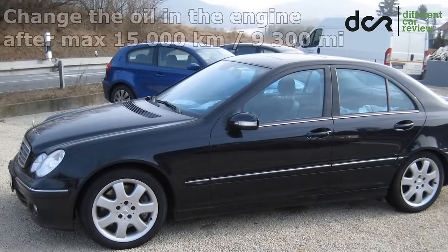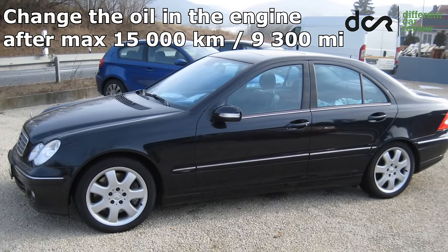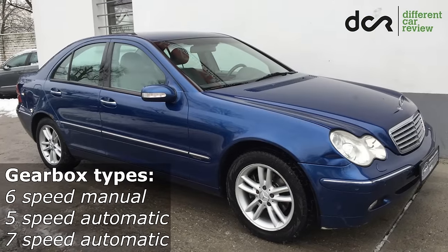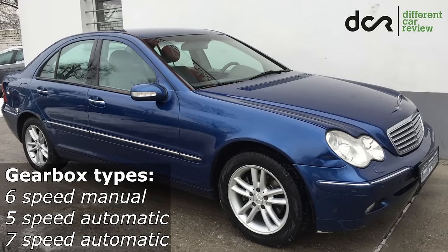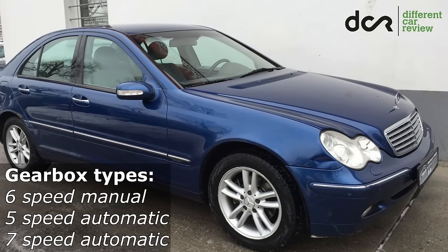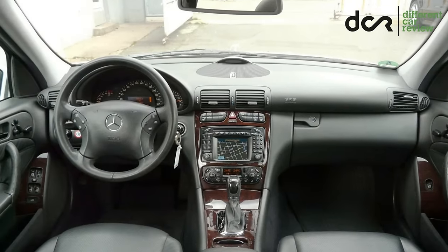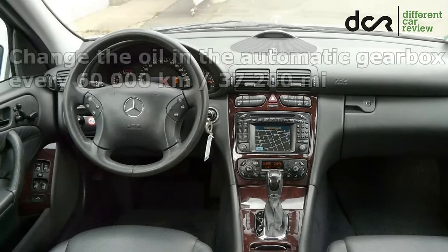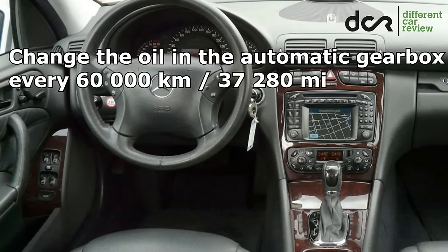It's very important to change the oil in the engine after 15,000 km, but the best is to change it after 10,000 km. You can choose the manual 6-speed gearbox, which can have, surprisingly, some problems in the early production cars, but after 2002 it should be reliable. Then there is the older 5-speed and the newer 7-speed automatic gearbox, which can have electronic or mechanical problems, so check it properly before buying. It should change gears very smoothly without any strange noise. You should change the oil in the automatic gearbox every 60,000 km.